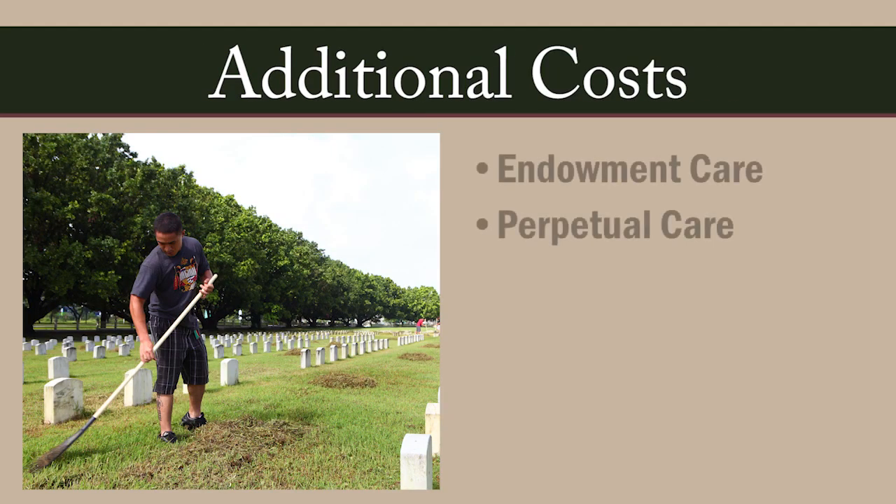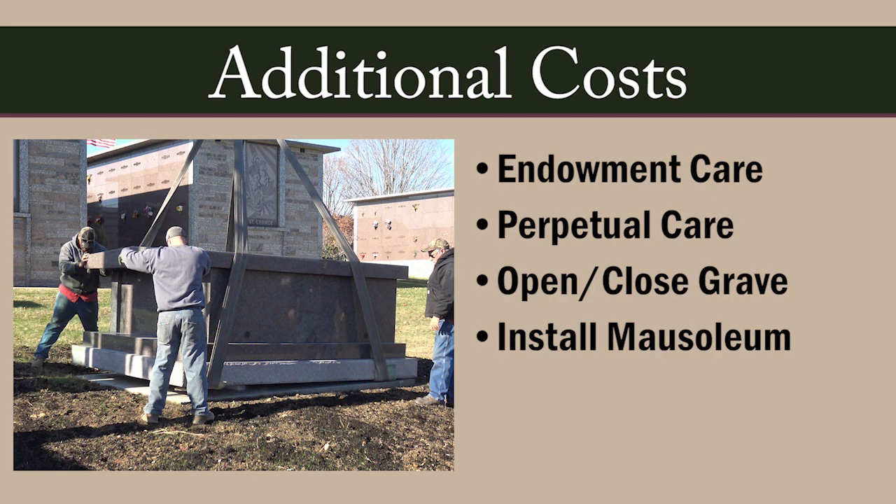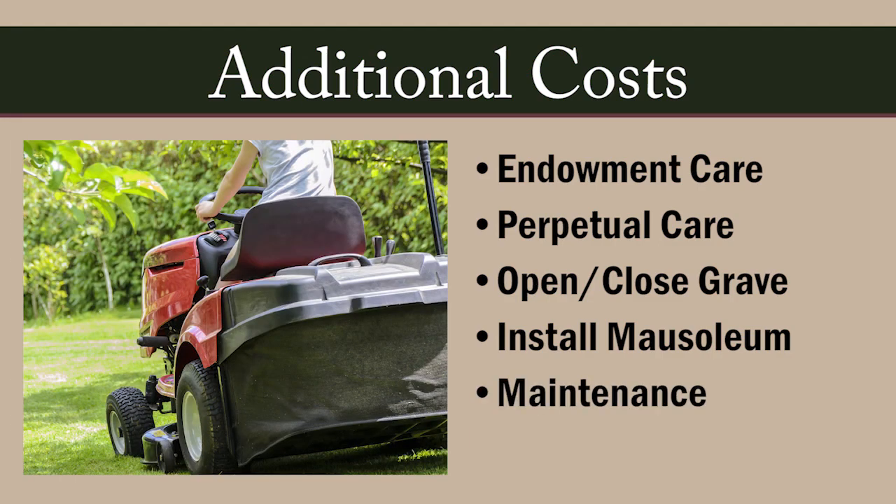In addition to a plot, you may also need to purchase endowment care or perpetual care, opening and closing of the grave, installing the mausoleum, and annual maintenance fees.